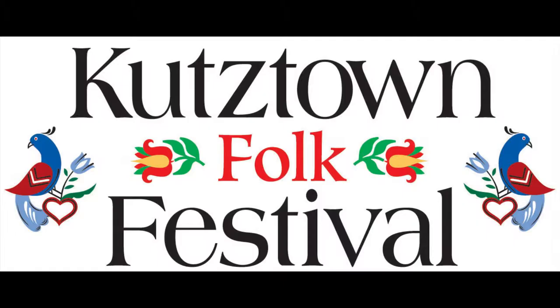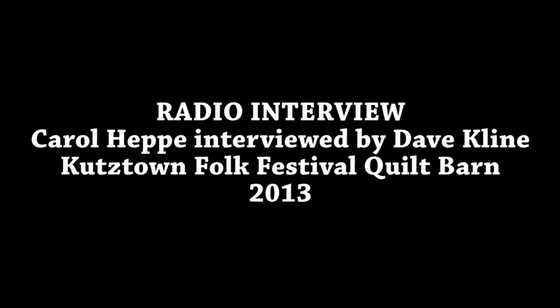Dave Klein here reporting for WBU Radio, Berks County, and the Kutztown Folk Festival — the Mountain Folk Show. I'm here with Carol Heppe, the quilt director. Last night I listened to you speak about the different quilts. Carol, every year it's a big exciting event. When do they actually take the quilts out to the main covered stage area and begin to auction them off? Is that today or tomorrow?